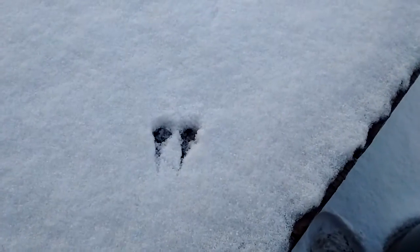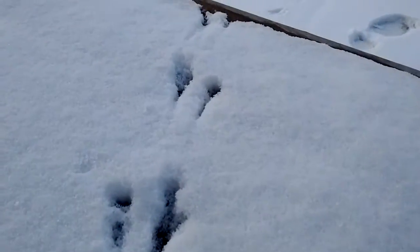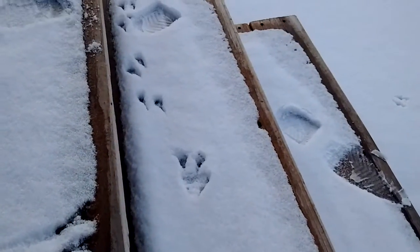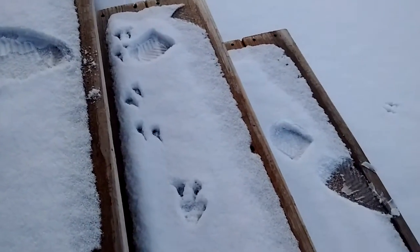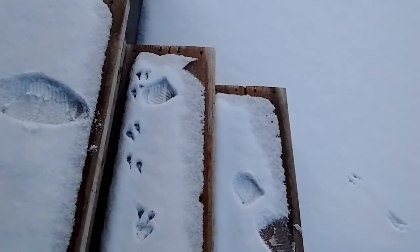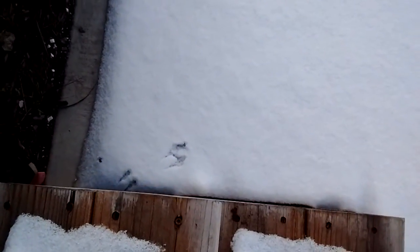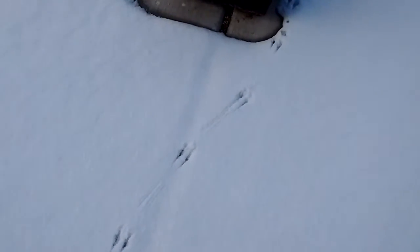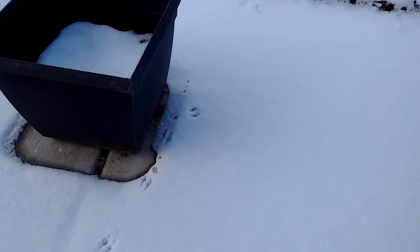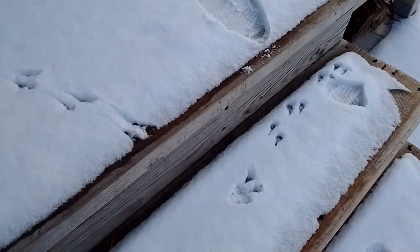Hey guys, this is Bring Me at the Farm and today I have some tracks. I don't know where they came from, but it looks like there was a mouse or something out here. You can see the tracks came over there and they're over here — they just go over there. I am curious to know what these tracks are and who they belong to.